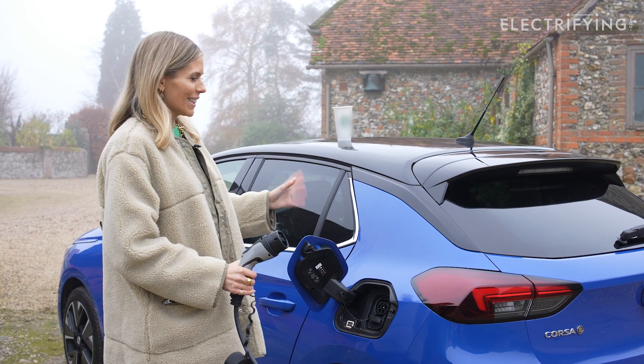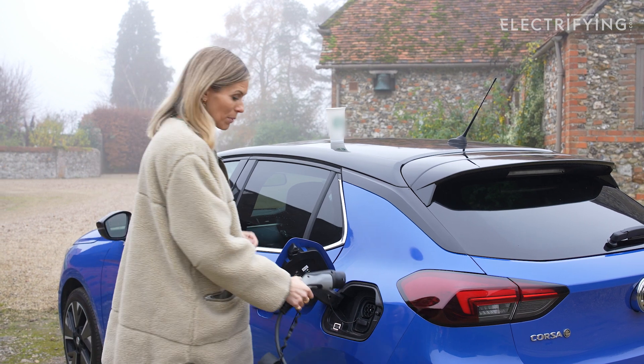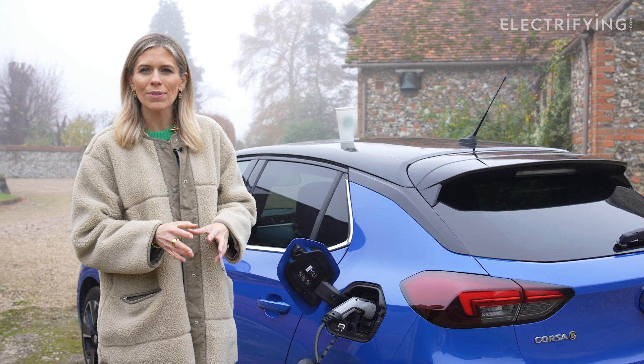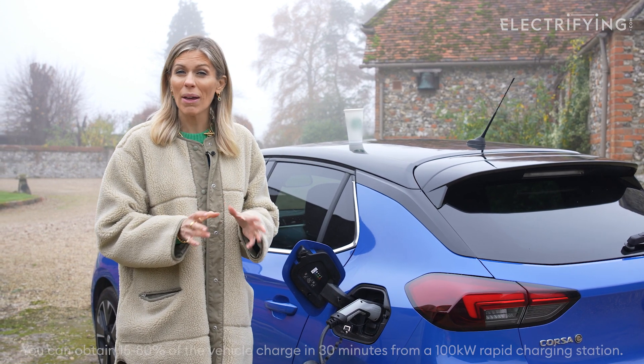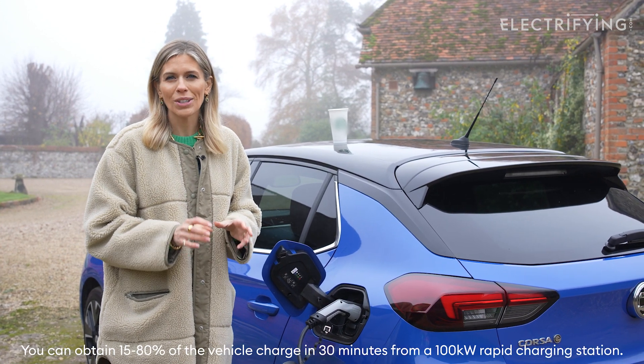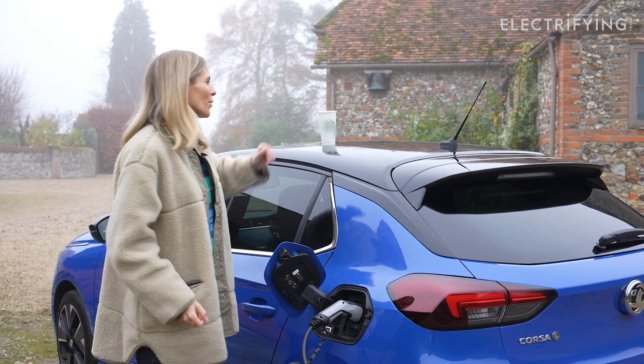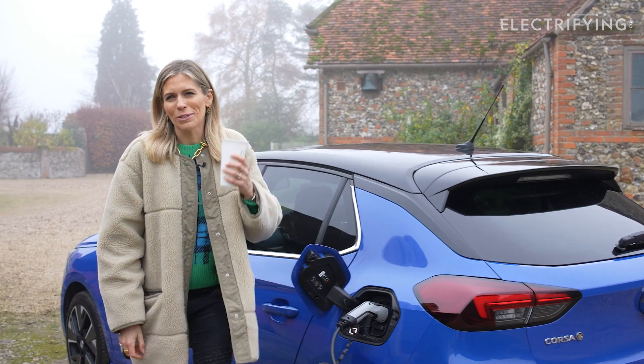A car like this Vauxhall Corsa E will charge at a maximum rate of 100 kilowatts. That means you can charge from 15 to 80 percent in about 30 minutes at a public charger, and of course you don't have to wait with the car while it charges — you can crack on with your life admin or grab a coffee.